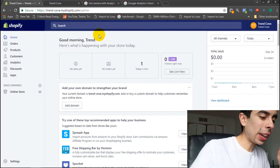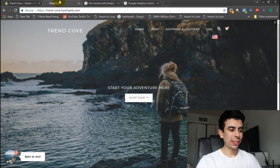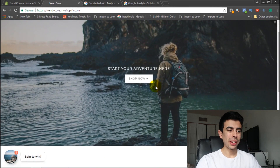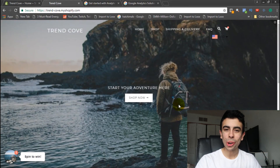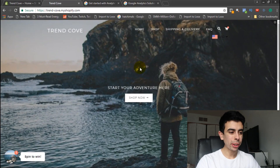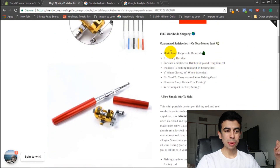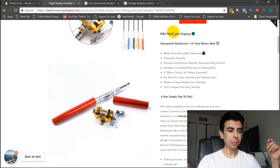We're in the computer and this store right here — I made it like a week ago. It's called Trend Cove and it's only got one product right now: the high-quality portable pocket fishing pole. I went pretty hard on the description — put some benefits right here. This isn't the hack, but it really does increase conversions. I put some bullet points down here, a little more explaining, and then an installation guide.